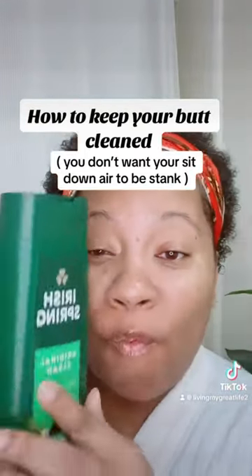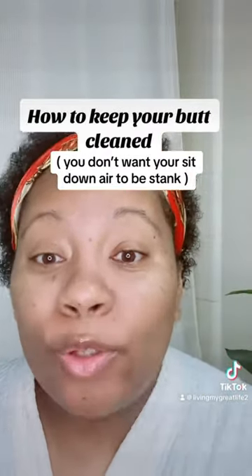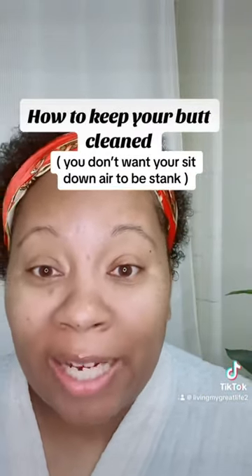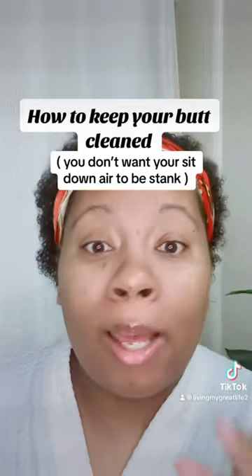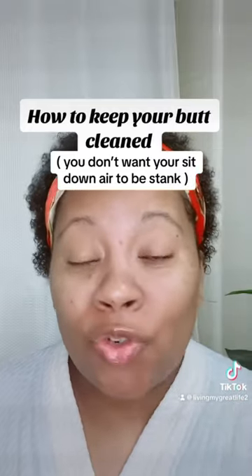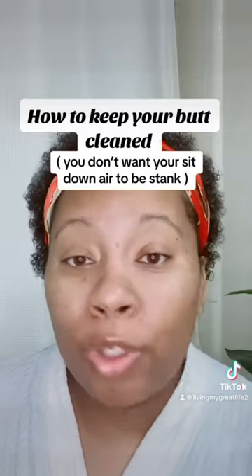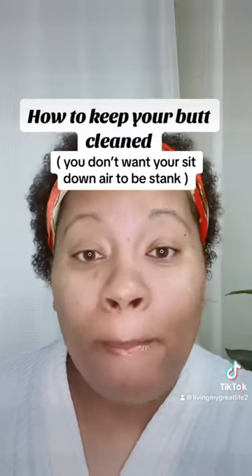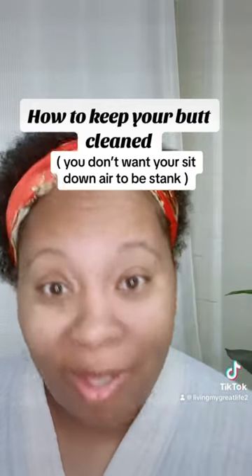Then go in with old faithful — Irish Spring body wash, the original scent. Scrub back there and let it sit for a little while as you wash the rest of your body. You don't want to be out in these streets with your backside smelling funky. Make sure your behind is clean because that area has its own situation going on back there.